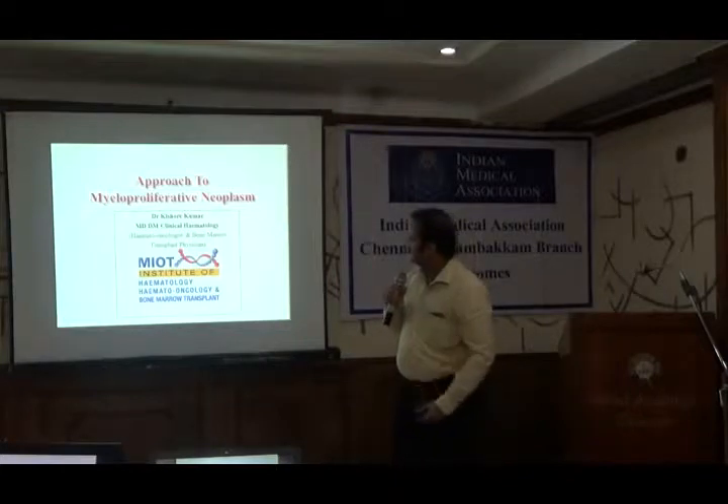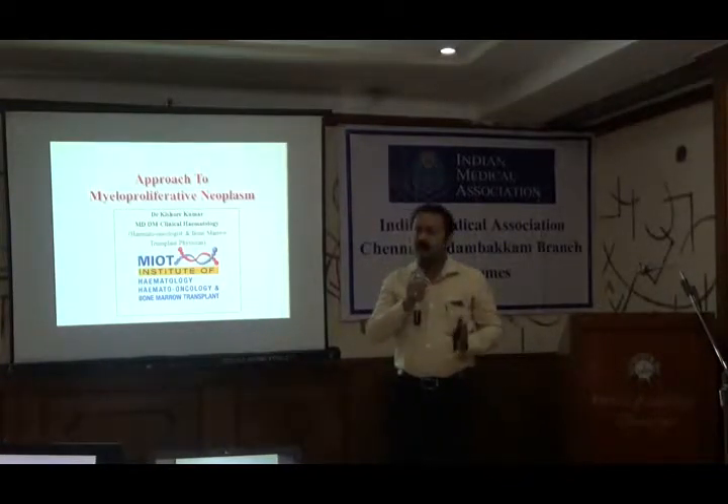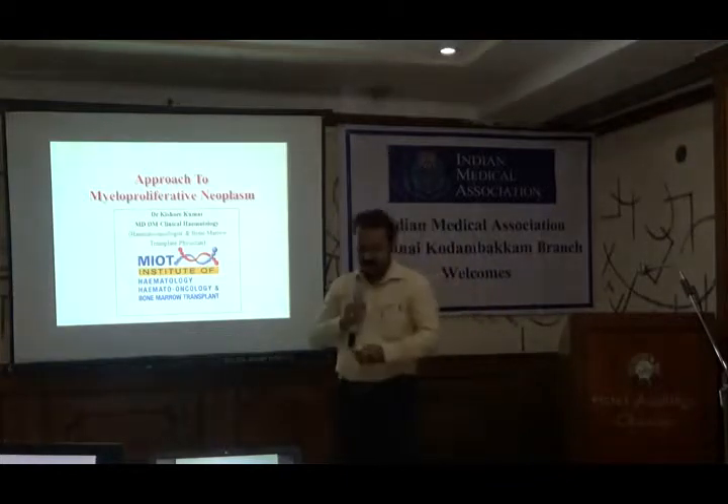So today I will be talking about, give you a short overview about an important subgroup of hemato-oncology called myeloproliferative neoplasms.